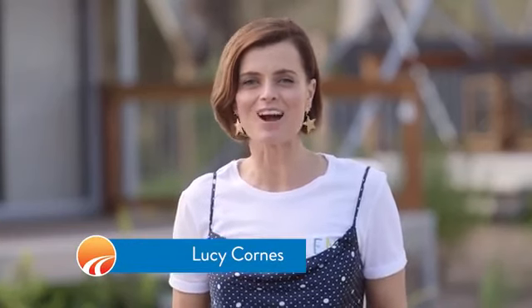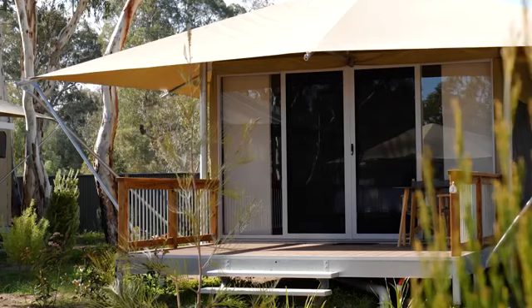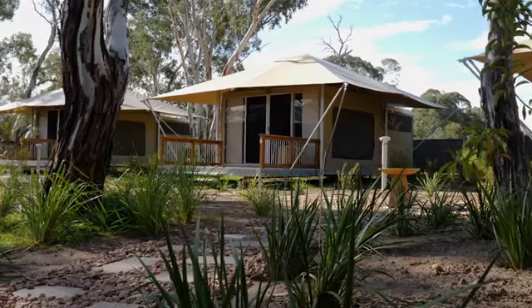Hitting the road and staying in the open air doesn't necessarily mean roughing it. In fact, getting away on a holiday adventure has just reached a whole new level of eco-luxe with the launch of safari tents by Discovery Parks Barossa Valley.